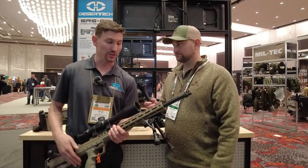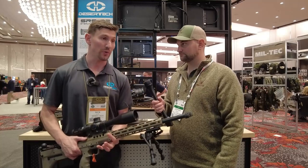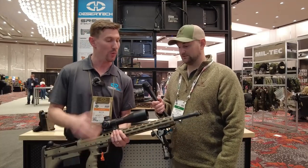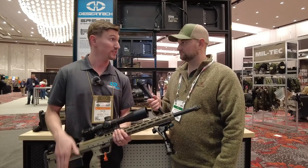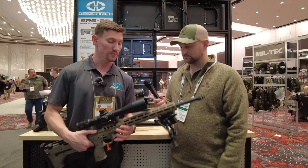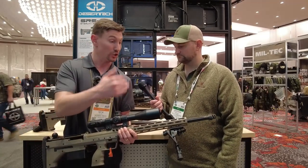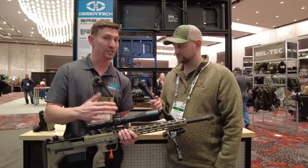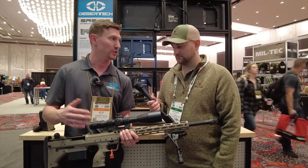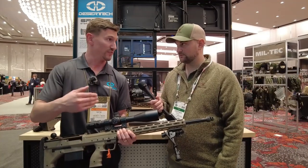This is our Desert Tech SRS product line. The new product is actually sitting behind us, which is the Desert Tech SRS M2, but I wanted to walk through the various configurations we have for the SRS line. This is the A2 Desert Tech SRS, and we have a shorter configuration called the A2 Covert. All of these are bullpup multi-caliber chassis systems, so the chassis will work with several different calibers.